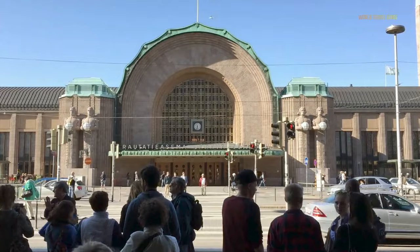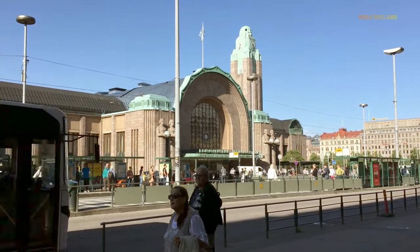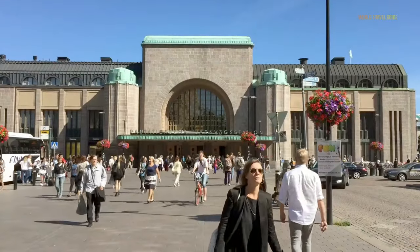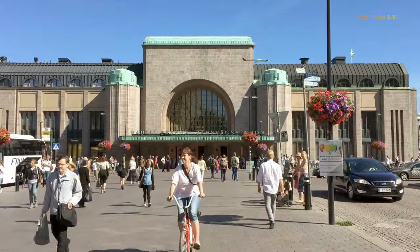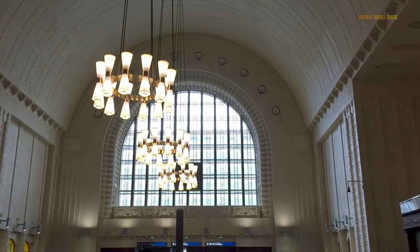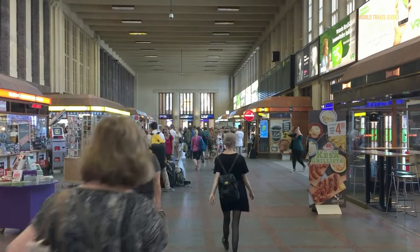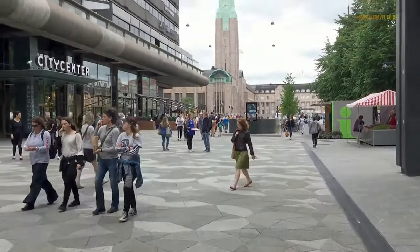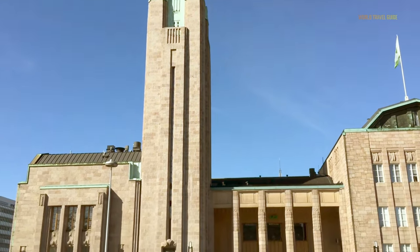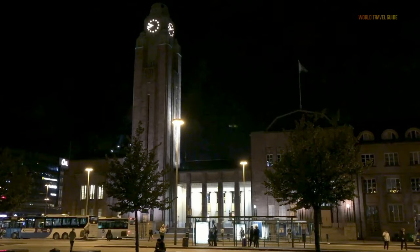Eliel Saarinen created Helsinki's strikingly original Art Nouveau Railway Station, which is particularly noteworthy for American tourists because Saarinen's 48-meter-tall clock tower was the first of several designs that ultimately led to the creation of the Chicago Tribune Tower in 1922, the country's first skyscraper. The station's facade is composed of local granite, and it has a huge archway over the entrance surrounded on either side by two enormous statues. Each figure holds a globe that shines light on the building's facade at night, creating a stunning landmark. Visitors will find remarkably exquisite carved panels decorating the walls inside, as well as soaring arched passageways.